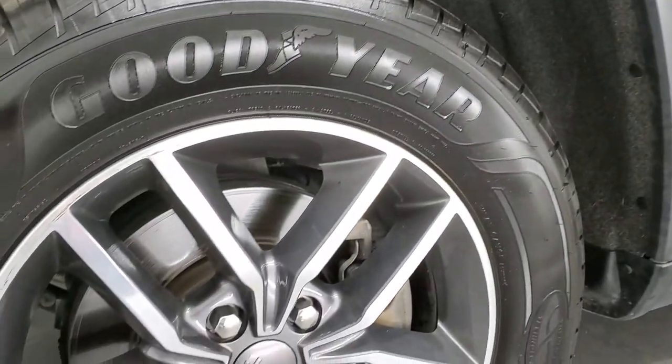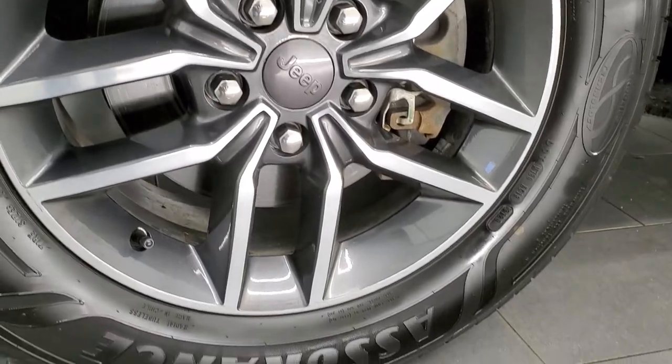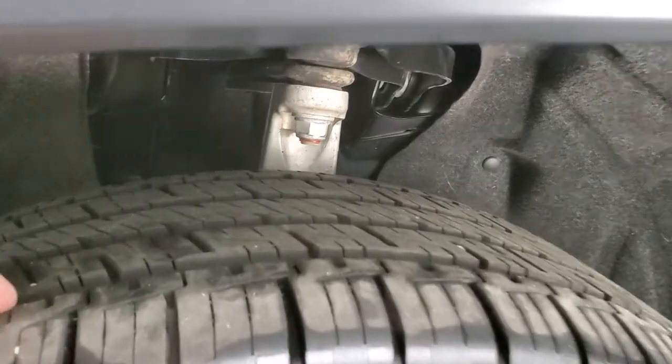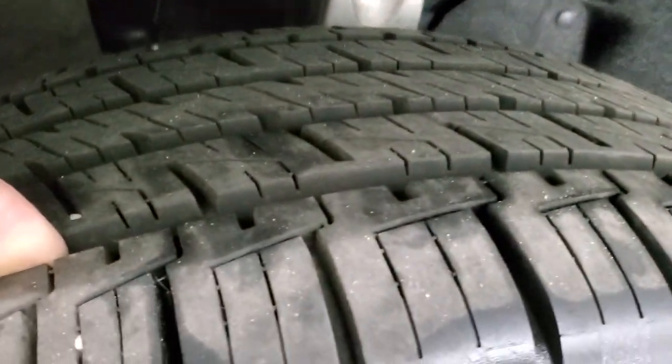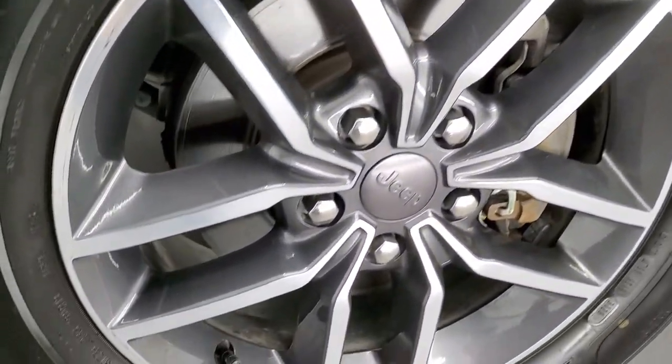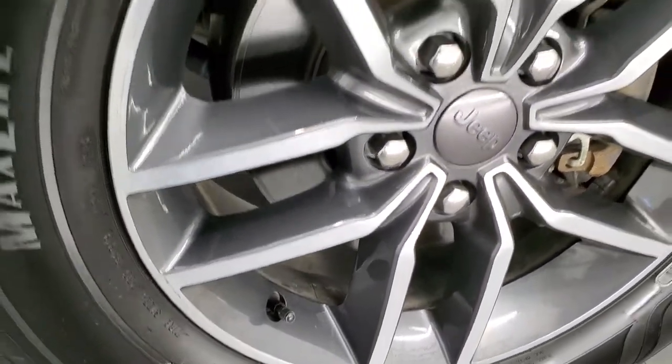Comes with the 18-inch painted and polished aluminum rims, and it has Goodyear Assurance Max Life tires. These tires have a really good amount of tread left — probably 80 to 90%, maybe even a little bit more. Very new tires. These are 265/60 R18s.